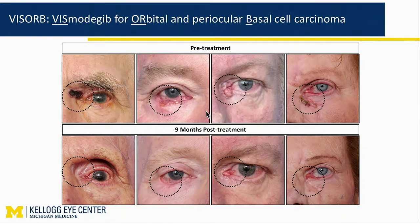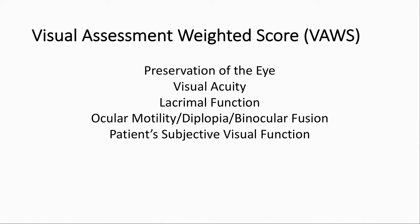Much of what I'll show you today is actually unpublished data, including from our histologic and molecular analysis of the tissue from before and after vismodegib treatment. We developed a visual assessment-weighted score because there are actually no good metrics for orbital function. It includes items such as preservation of the eye, visual acuity improvement or maintenance, lacrimal function, ocular motility, diplopia, and binocular fusion, and the patient's own subjective assessment of their visual function.